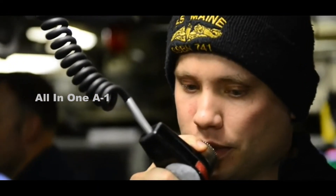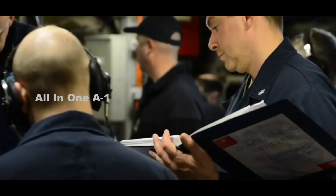Although the Trident II is designed to carry as many as 12 multiple independently targetable re-entry vehicle (MIRV) warheads, current treaties reduce this number to 4 or 5. Each Trident II missile has a range of 4,000 to 7,000 miles, and its guidance subsystem uses a combination of inertial and celestial navigation.